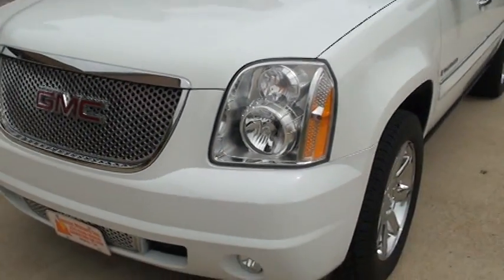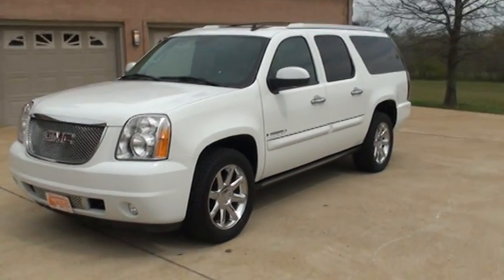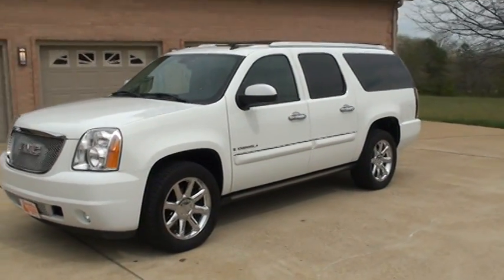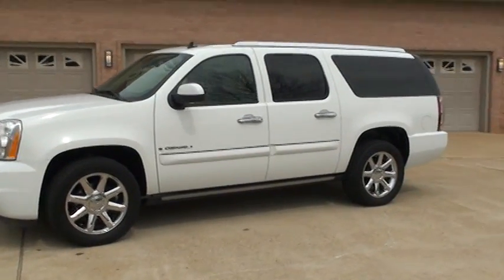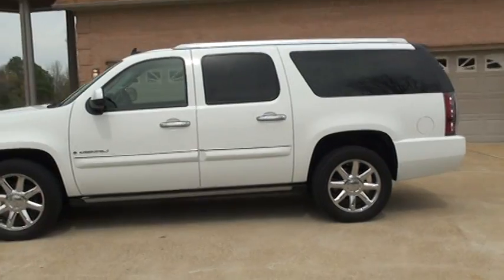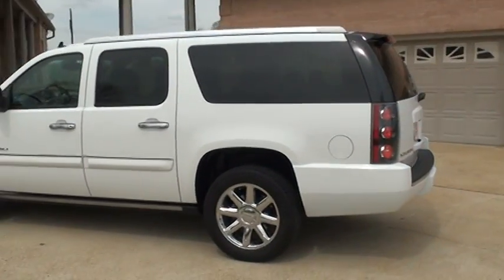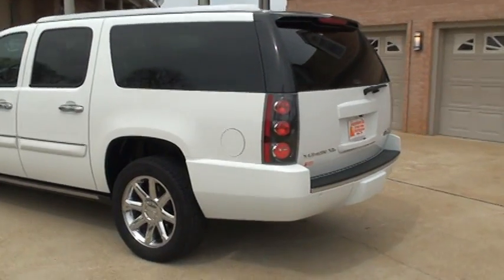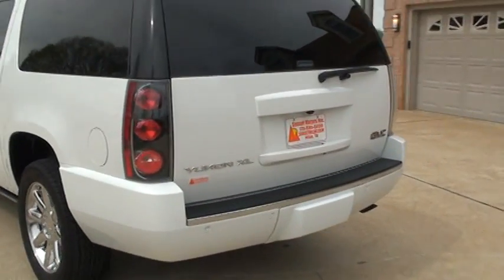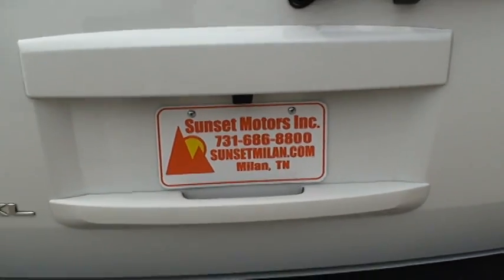I have competitive financing available. Worldwide shipping is also available. You can call any time toll-free at 877-265-1679 to see if this Yukon is available for sale. Go to my website sunsetmotors.com — if it's on the site it's for sale, if not it's sold.